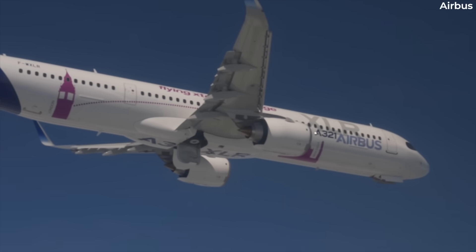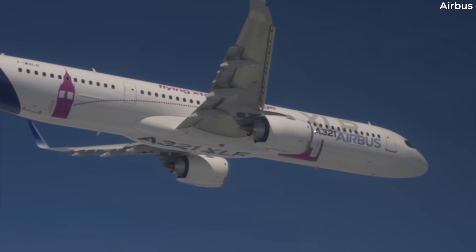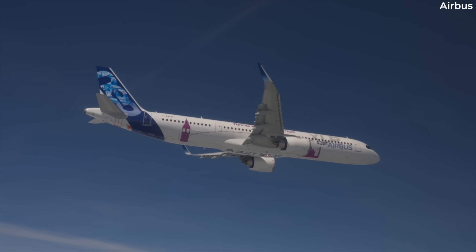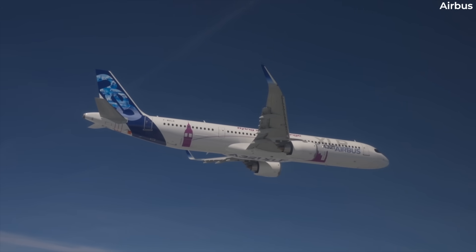The A321XLR will have the Integral RCT and optional ACTs, but the FAA is concerned about the RCT's exposure to the direct effects of post-crash ground fire, since its walls are part of the external fuselage skin.